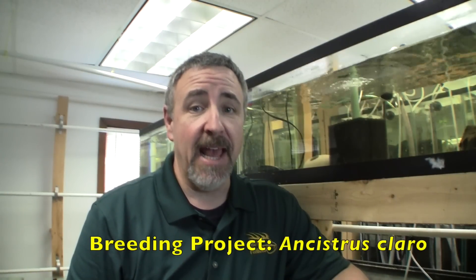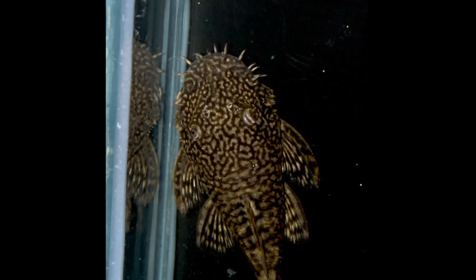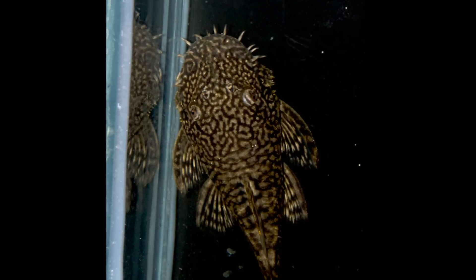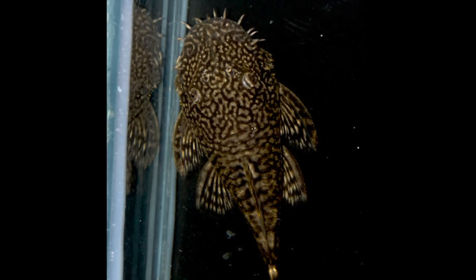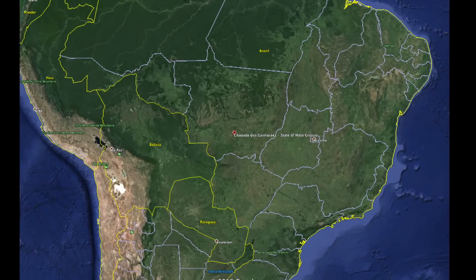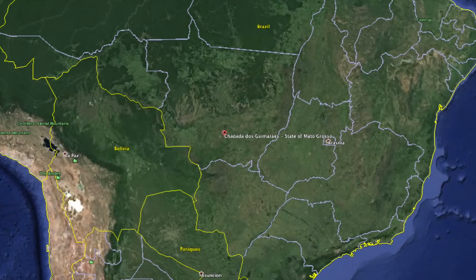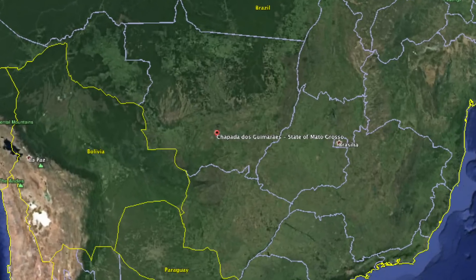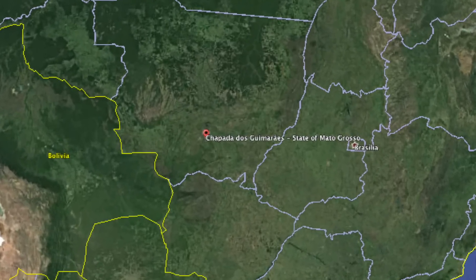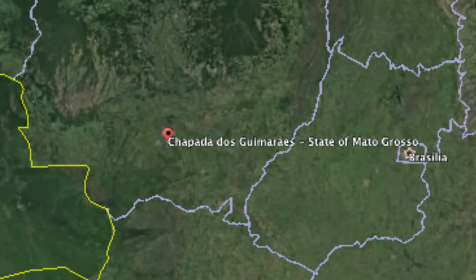Ancistrus claro is one of the nicest small loricarid catfish to come into the hobby in the past 20 years. The common name is the gold marble pleco, and it earns that name by having an olive green body and lighter yellow squiggle patterns all over. Ancistrus claro comes from the Rio Claro in the state of Mato Grosso in far southwest Brazil, and is part of the Rio Paraguay system. This distant location from major fish export cities makes the gold marble pleco an uncommon export, but this year several shipments made it out.